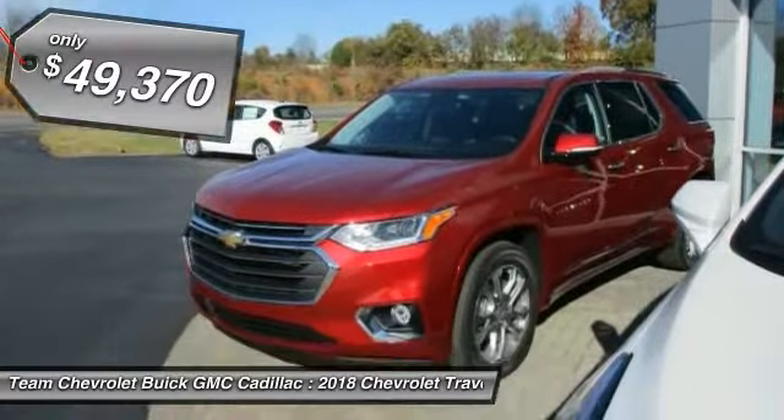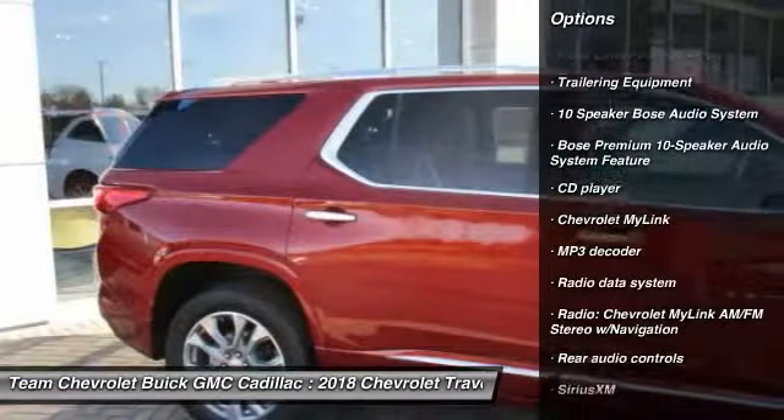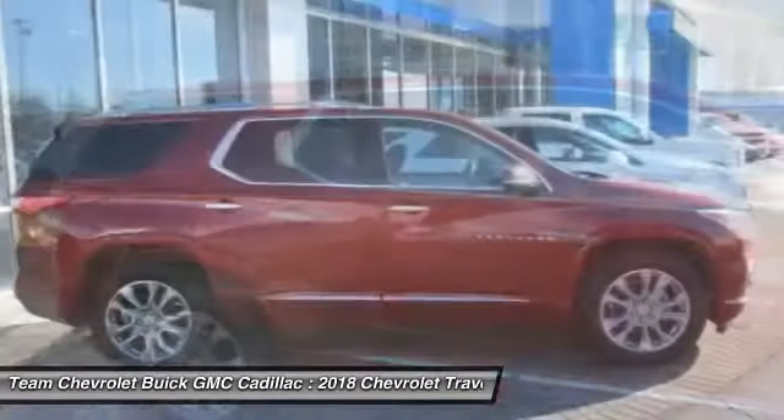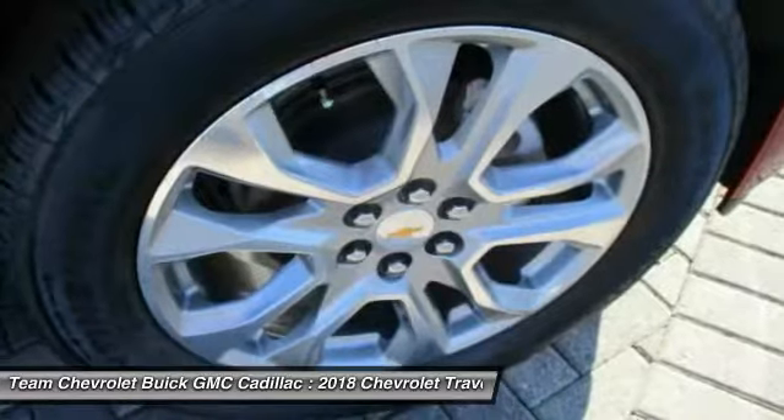Here are some of this vehicle's great options: power passenger seat, traction control, navigation system, dual airbags, air conditioning, heated rear seats, power steering, alloy wheels, four-wheel disc brakes, center armrest.